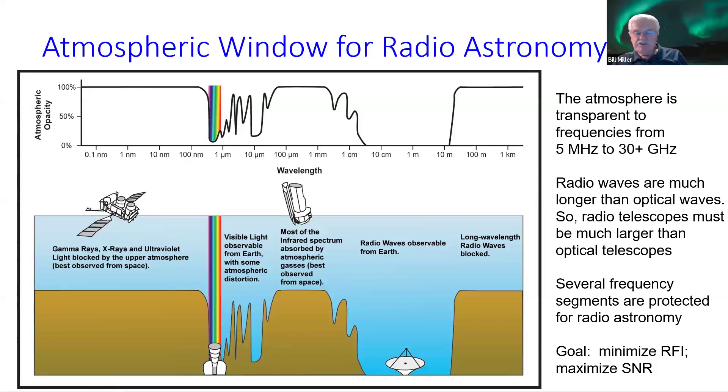With radio astronomy, the atmosphere is opaque to some signals but transparent for others. From about 5 MHz to 30 GHz, it's transparent — anything in that zone can be received pretty unimpeded. For other frequencies, we're blocked by the atmosphere and the ionosphere.